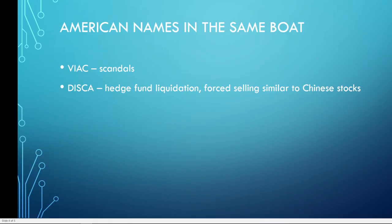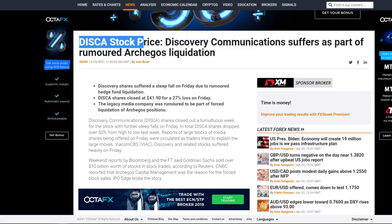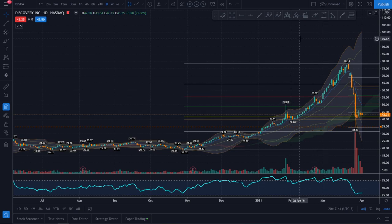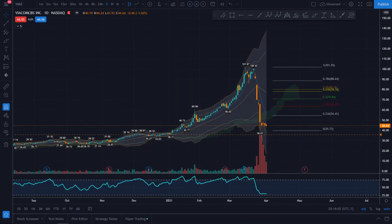We also have some American names in the same boat: VIAC and DISCA. There were scandals and hedge fund liquidations for both — very similar to what happened to the Chinese stocks. Looking at both charts, the patterns are very similar. DISCA has no bounce play whatsoever. VIAC is coming off from an all-time high back to the 30 to 45 zone.